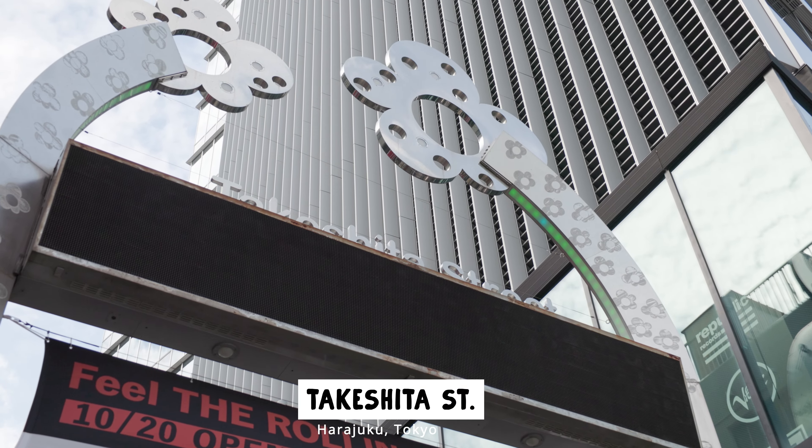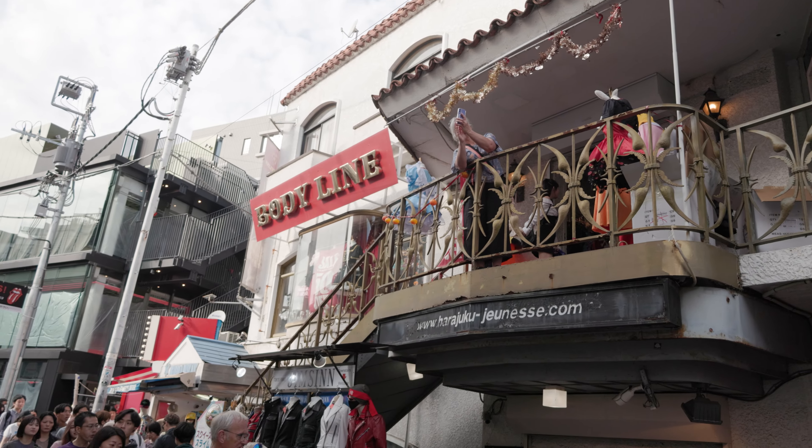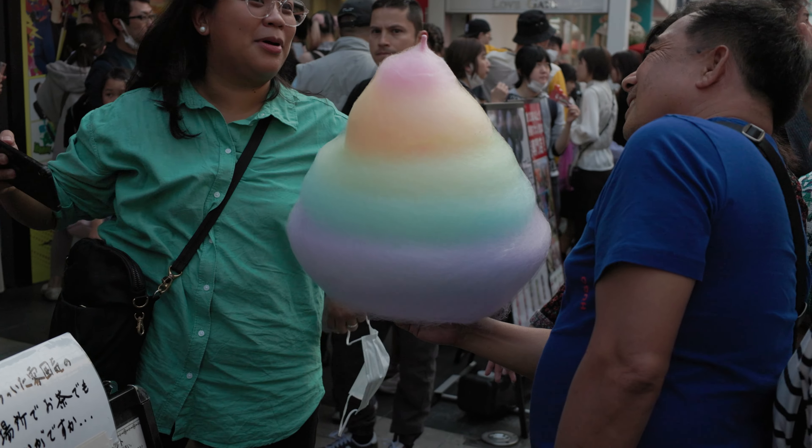Right now we're in Harajuku, which is a fashion staple of Tokyo, and this just doesn't feel right, so I think we need a quick change. That's much better — I think I fit in now. We're on Takeshita Street and as you can see behind us it is clearly not unknown but it is quite unusual. There's a ton of people here, but there's a lot of shops, restaurants, and a lot of different snacks and sweets.